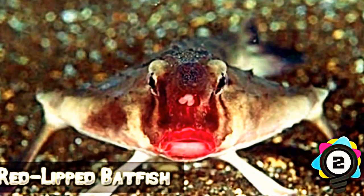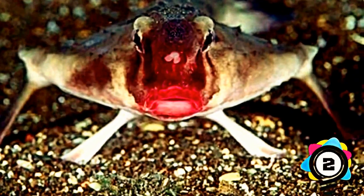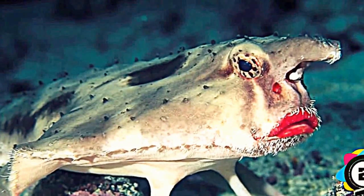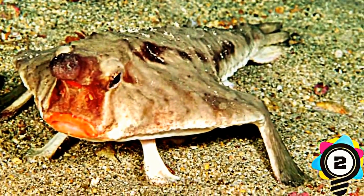Number 2: Red-lipped Batfish. You're never fully dressed without a smile — or apparently some red lipstick. As a fish, you'd probably imagine it swimming somewhere in the ocean minding its own business. Nope — they're actually better equipped to be walking along the bottom of the ocean floor.